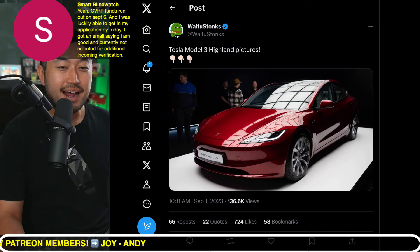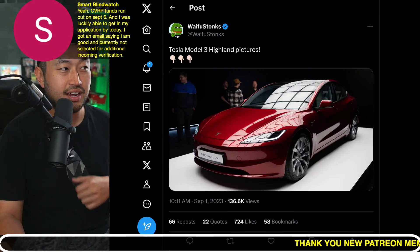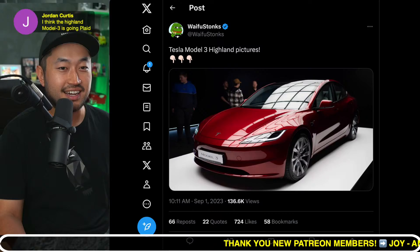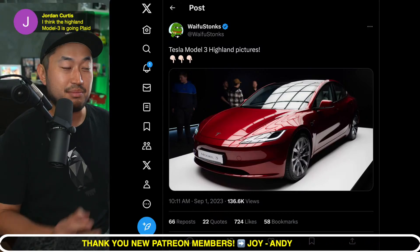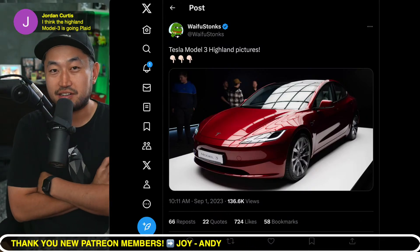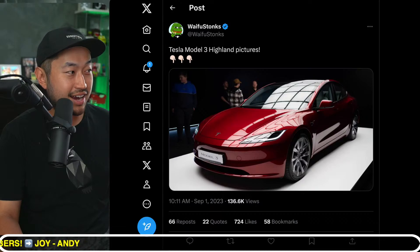CVRP's funds ran out September 6th, and one viewer was luckily able to get in their application and received an email saying they were good and not selected for additional income verification — congrats! Jordan thinks the Model 3 Highland Plaid is planned. That would be crazy specs — 0 to 60 in 2.8 seconds or something like that would be super insane.